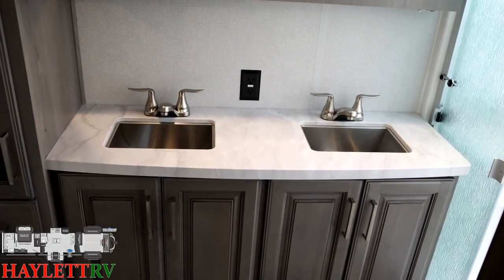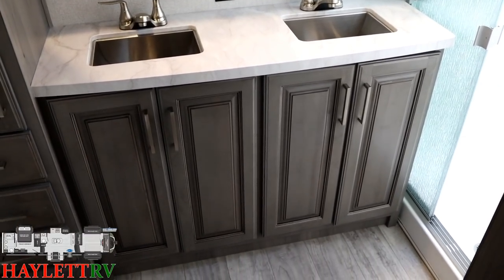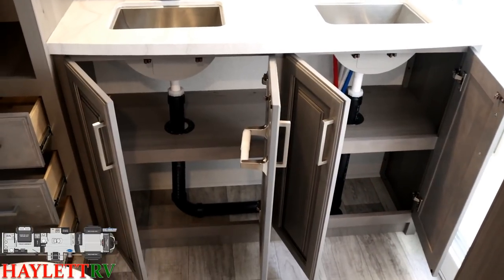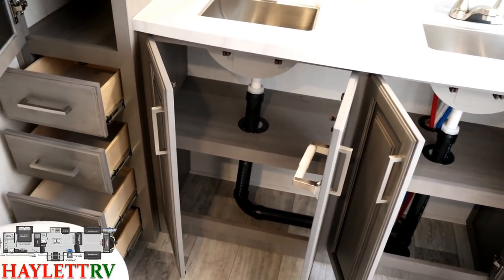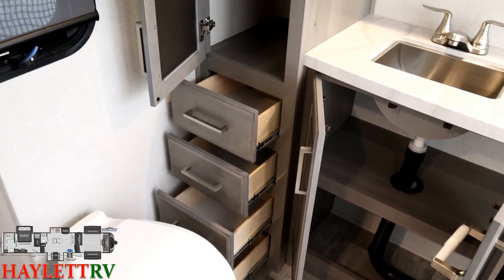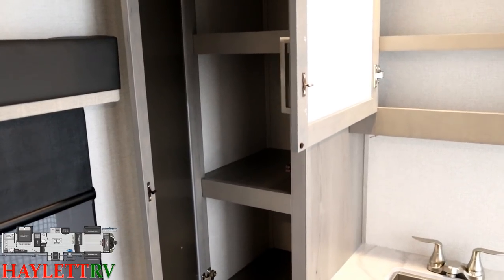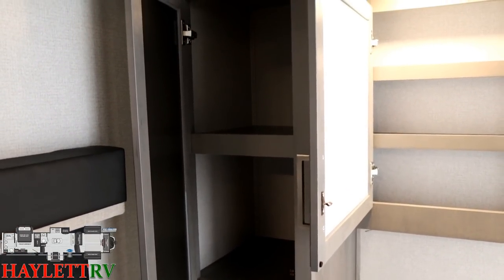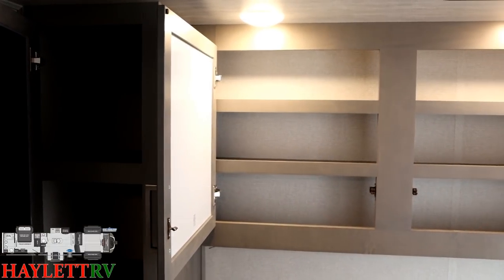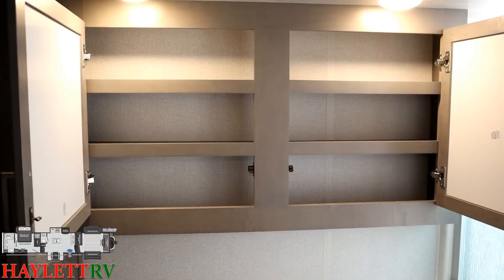Toilet paper, body wash, shampoo, conditioner, and everything in between. I don't have a very intensive hair care routine, but I know there are some people who could definitely benefit from this storage. I think some people would like the double medicine cabinet so you can kind of have a his-and-hers serving station.